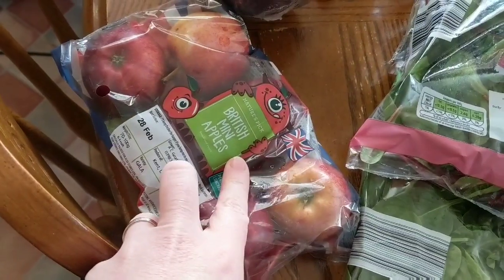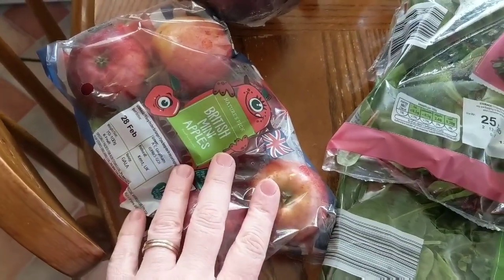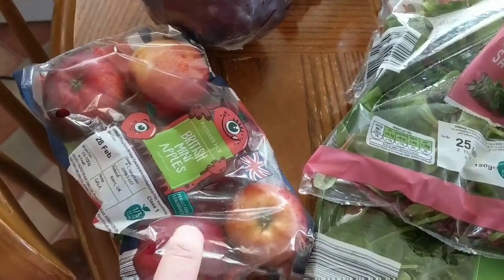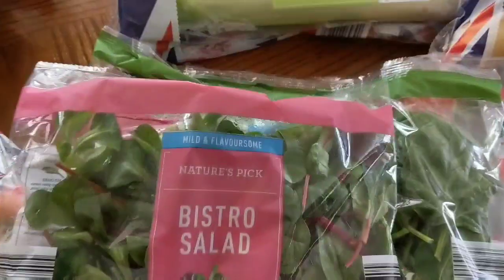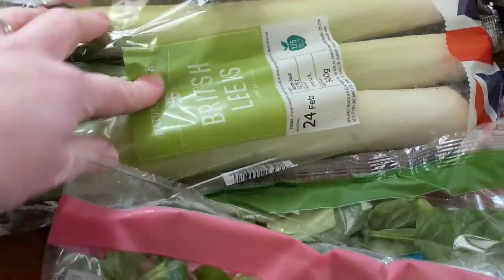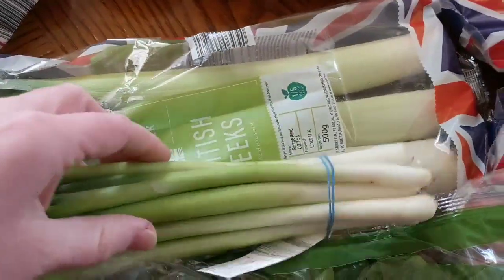I've got some British red apples — I bought these for the boys really because they love them. They're speed as well. I've got some spinach, which is speed. A bistro salad, which is speed. I've got some leeks for one of our recipes this week — they're speed too. And some spring onions, which are also speed.